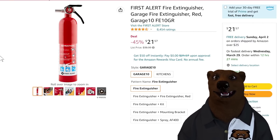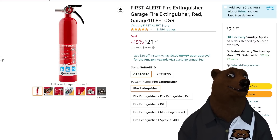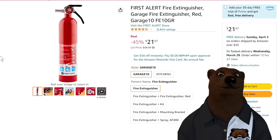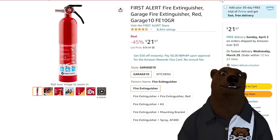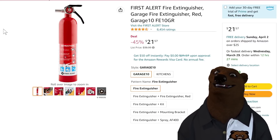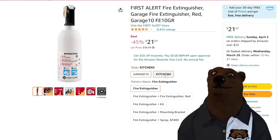First up, let's talk safety — you gotta have fire extinguishers in your life. You gotta plan for the reasonable worst-case scenario. For $21, this is 45% off — or at least a nice savings over what it's been selling for the last six months. It's a First Alert garage fire extinguisher; every shop should have one. They also have a kitchen version in a nice white color — we actually have that one in our RV.